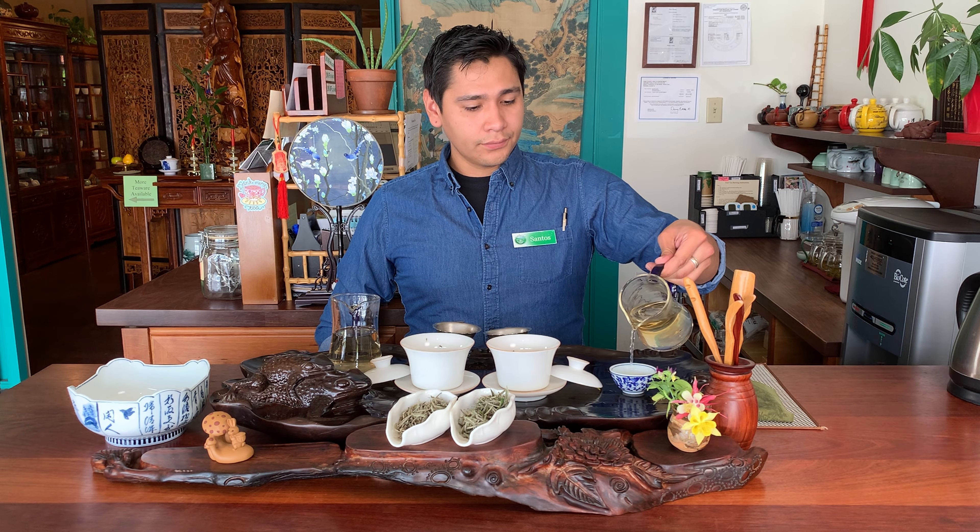For our tasting and comparison, we'll be giving our 2021 Bai Hao Yin Zhen. For Silver Needle 2021, I'm picking up on baked apples for the sweetness. And for the aroma that is lingering in the sinus cavity, it would be like early spring flower buds.